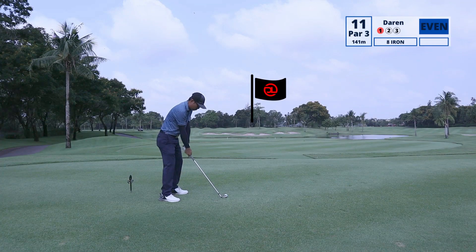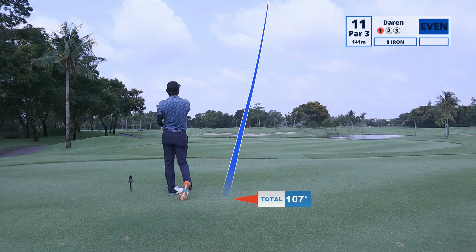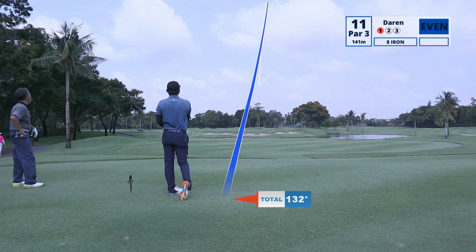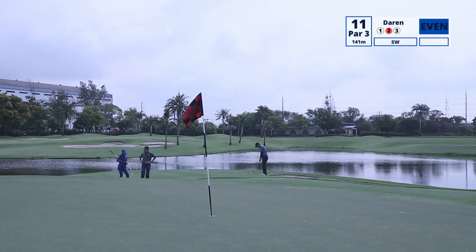Hole 11 is a par 3. We needed to carry the bunker and it was a full 141 meters carry. I've added a total distance feature in this tracer — do tell me if you like it or not. I can always add this in future videos.